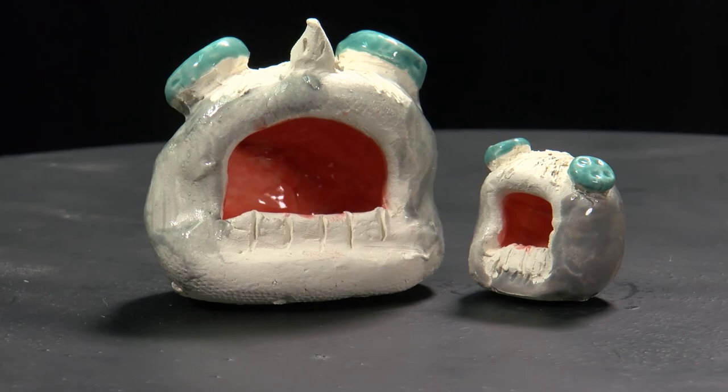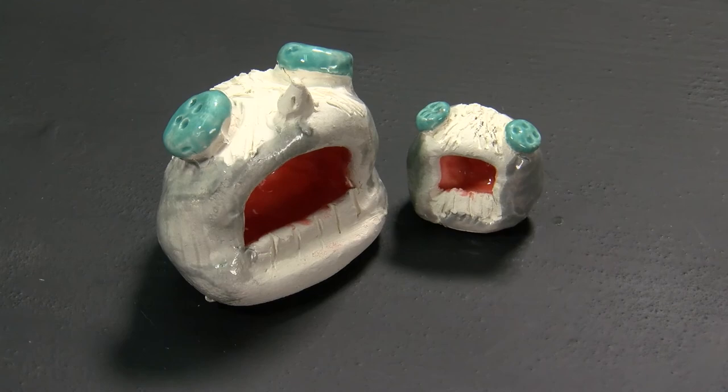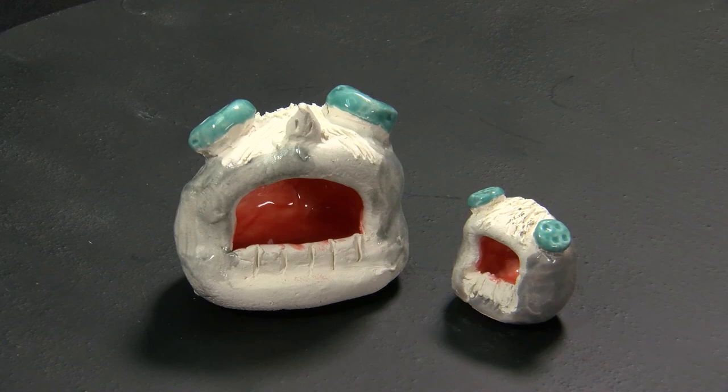Students exploring art in sixth grade used additive and subtractive clay hand-building techniques to create ceramic monster sculptures. This pair by Jaden Payne Daniels exhibits skill in both of these techniques. Jaden is a student at James Wood Middle.